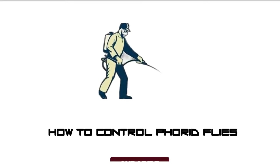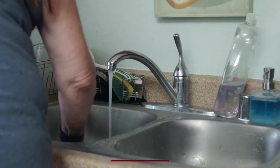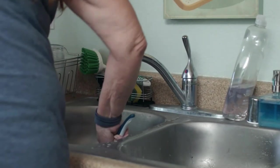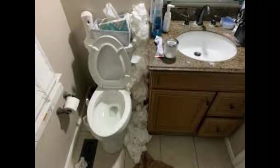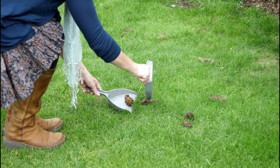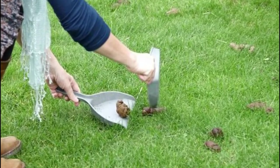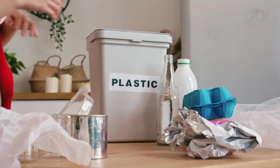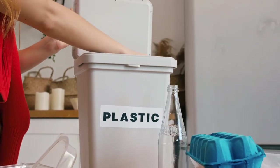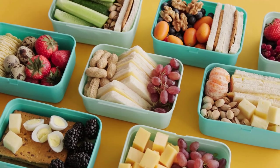How to control phorid flies? Phorid flies come from dirt and organic material, so deep sanitation is an effective way to get rid of them. Remove any organic or sticky material from your kitchen and bathrooms, and use a variety of hygienic products. If you have pet animals, frequently remove pet droppings. Frequently remove or change your garbage, and store your fruit and vegetables in air-tight containers.